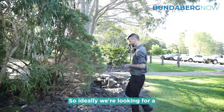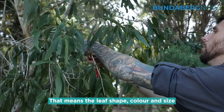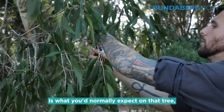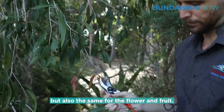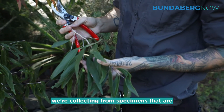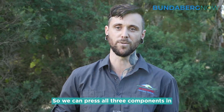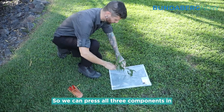Ideally we're looking for a sample that's true to type — that means the leaf shape, colour, and size is what you'd normally expect on that tree, but also the same for the flower and fruit. So ideally when we're going out to collect, we're collecting from specimens that are in flower and hopefully have some good samples of fruit on them as well, so we can press all three components in the one.